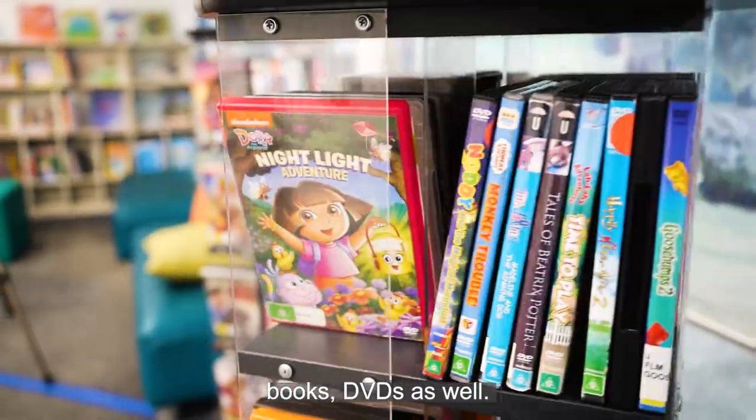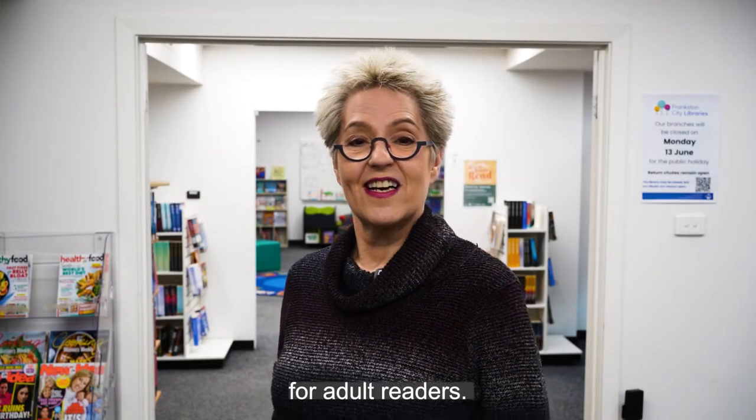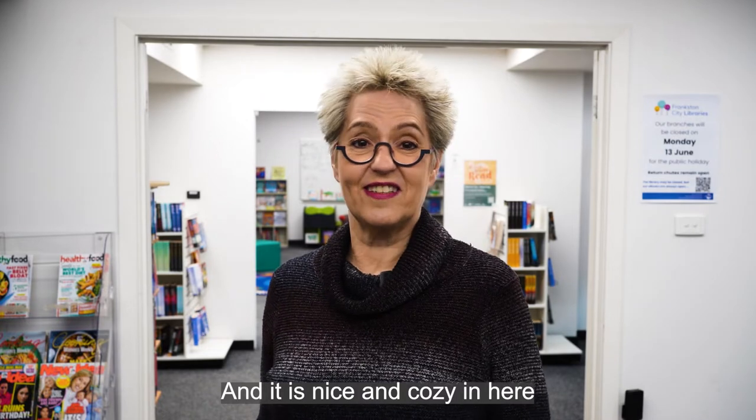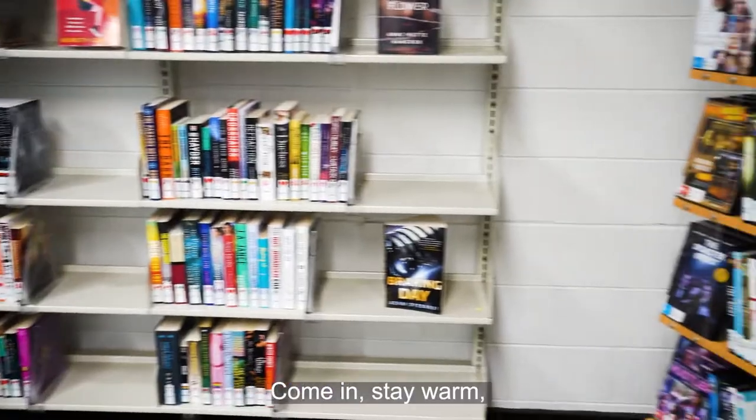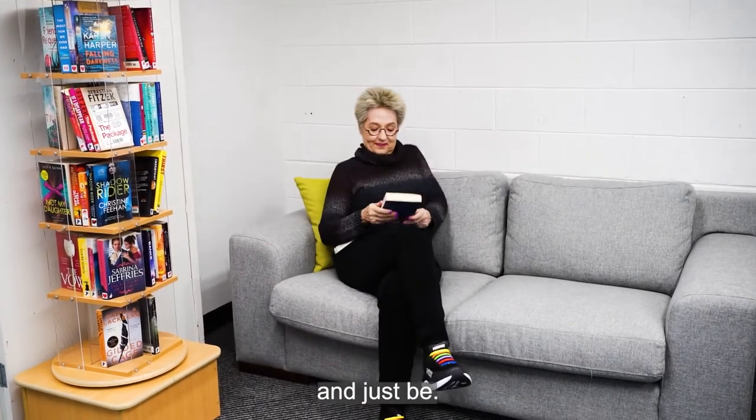We have quite a large selection of junior and children's books and DVDs as well. In addition to that we have magazines and novels for adult readers, and it is nice and cozy in here. In this cold weather, come in, stay warm, grab a coffee from the food court and just relax.